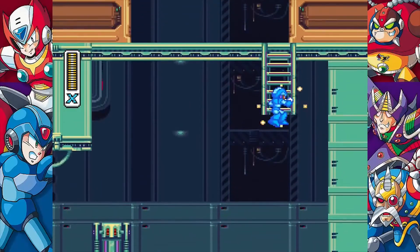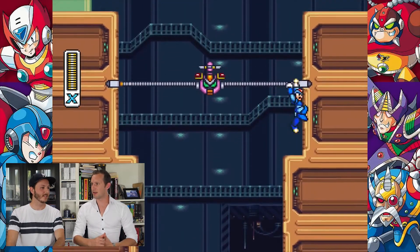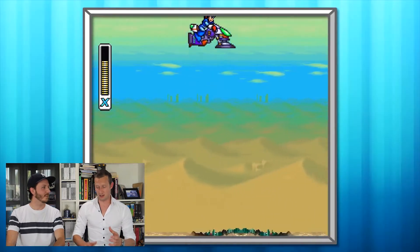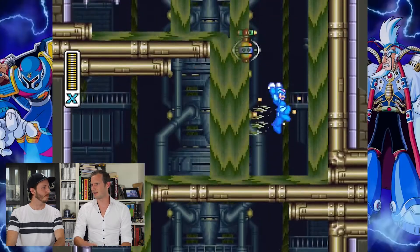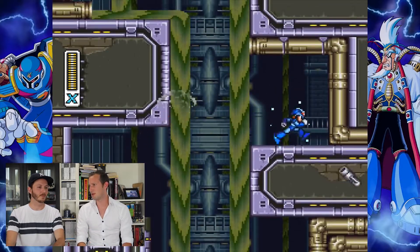Just recently the Mega Man X Legacy Collection has hit the shelves, but only in Europe as a digital download. In America it's different — you got the Mega Man Legacy Collection 1 and 2 on a normal disc. In Europe it's just a digital download. You can download it in the PlayStation Store, Xbox Store, and Switch.